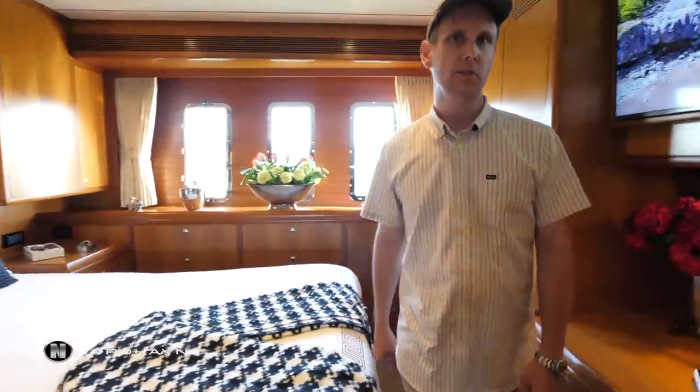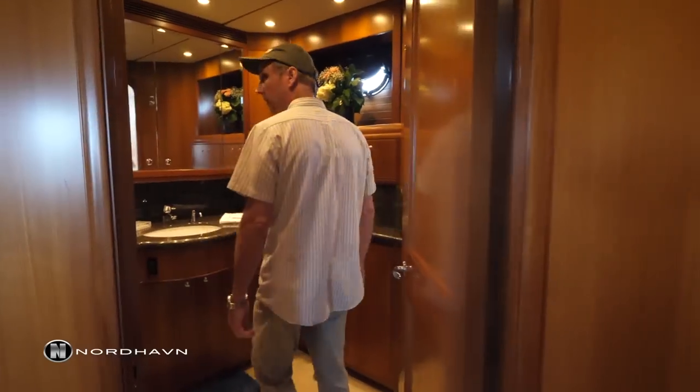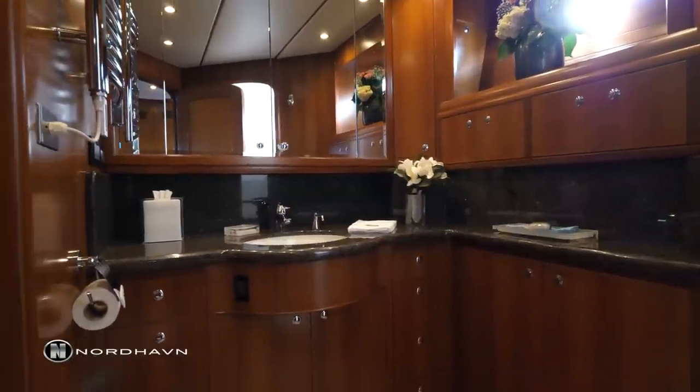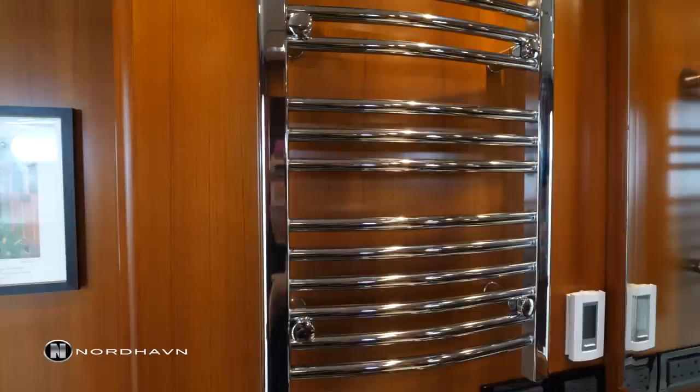On the starboard side of the owner's stateroom is the owner's head — real nice and spacious with a beautiful walk-in shower, bench seat, tons of storage throughout. This boat also features heated towel racks, which is really nice in colder climates.